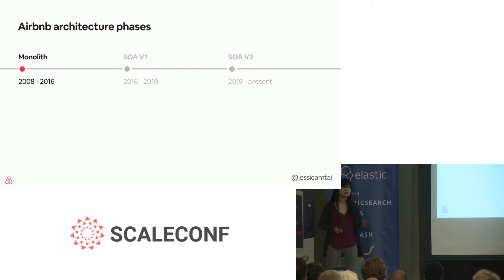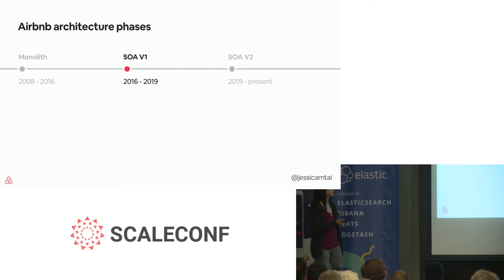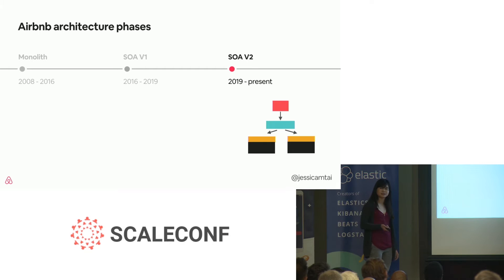When Airbnb started in 2008 up until 2016, we were in a monolithic architecture. But in 2016, we realized that there were challenges that could no longer be met by this monolith, so we began our service-oriented architecture migration. This lasted until 2019, and at the end of last year we realized that some of what SOA was trying to solve was still being challenged, so we came up with new design patterns that we'll be discussing later.